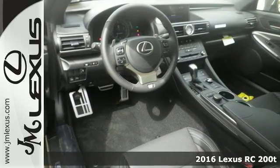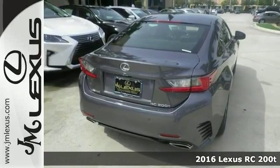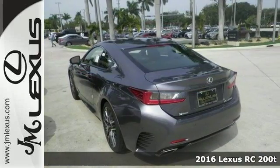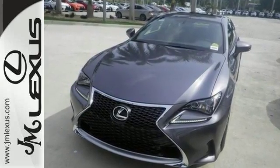Here's a fun 2016 Lexus RC200T. If you want to zip around in sporty comfort, this is just the car for you. Features include dual zone climate control, Bluetooth, and a turbocharged engine.